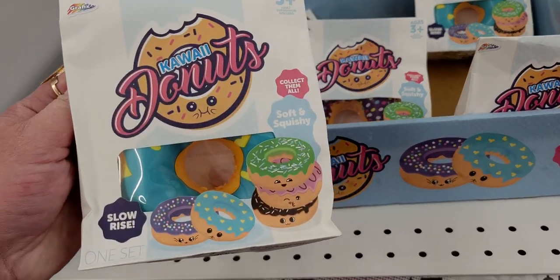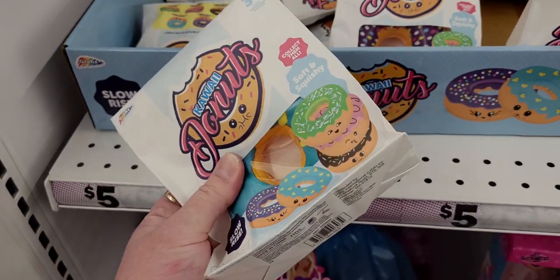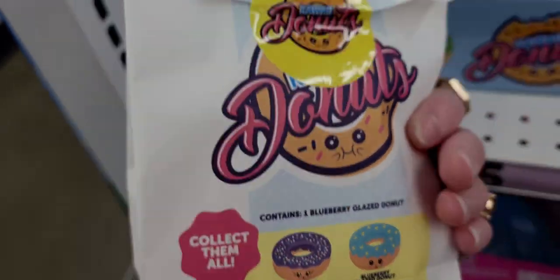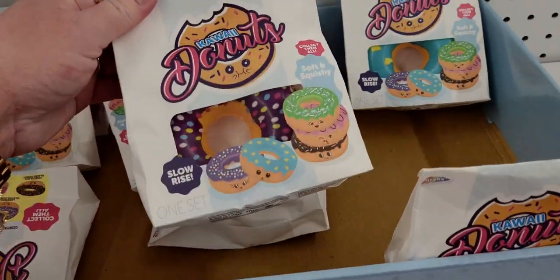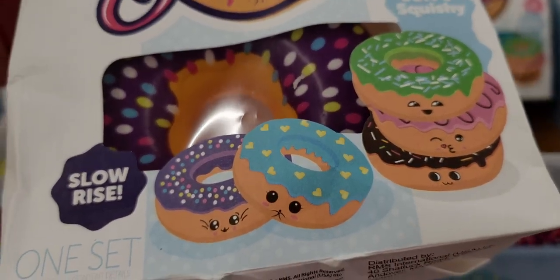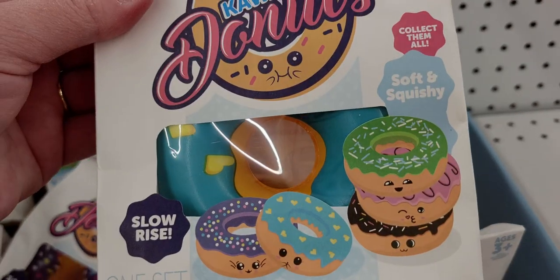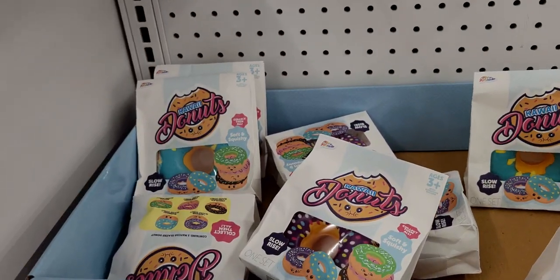They have these cute kawaii donuts — slow-rise soft and squishy, collect them all, five dollars each. They literally look like a donut in a little bakery bag, so adorable. Here's one with sprinkles, they have little faces on them, and this one has little heart sprinkles. They're literally packaged like a paper bag — so fun!